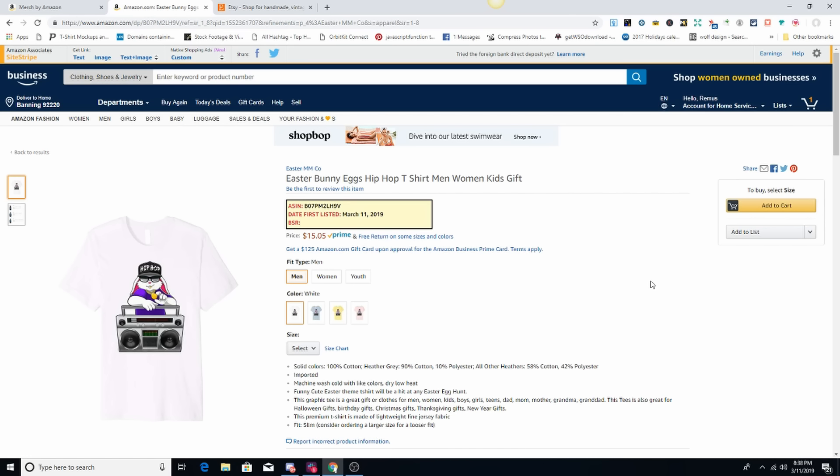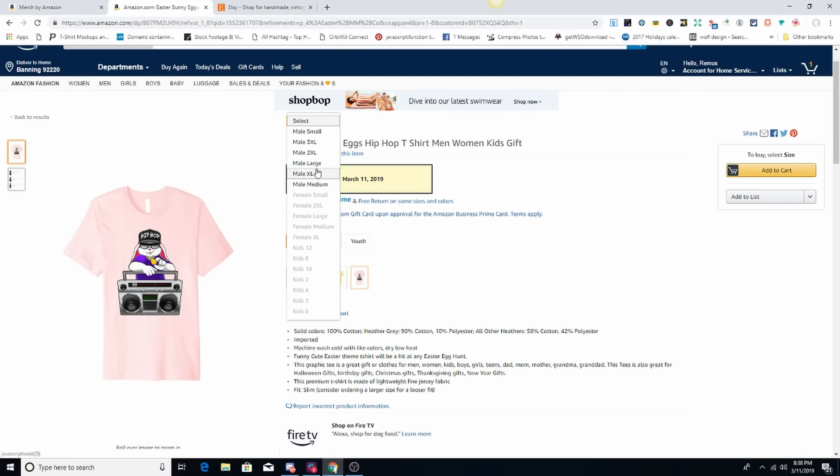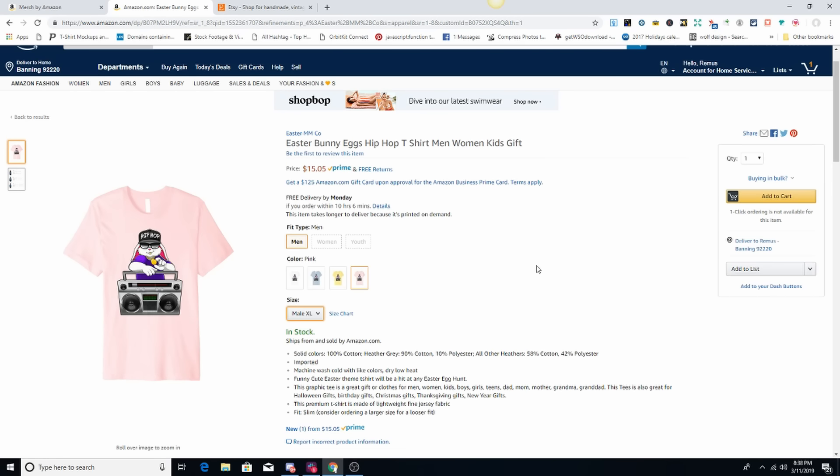It is 8:38 p.m. on March 11th, 2019 — you guys can see that on screen. I'm going to order a men's extra large because remember, with the premium shirts they're more fitted. I actually ordered one before but I'm going to do the unboxing right here for you guys.